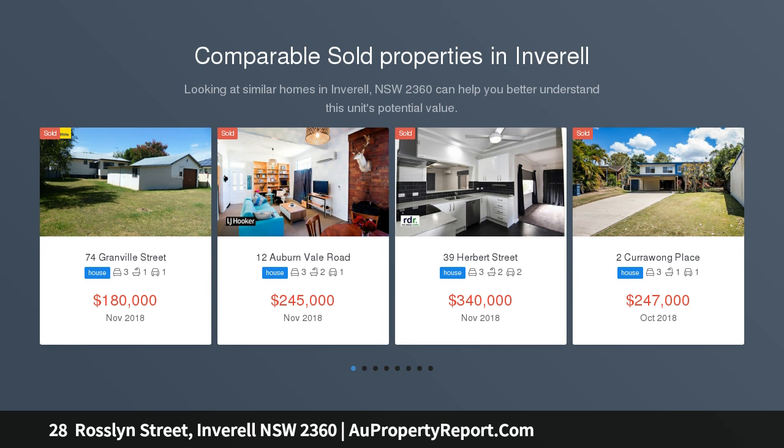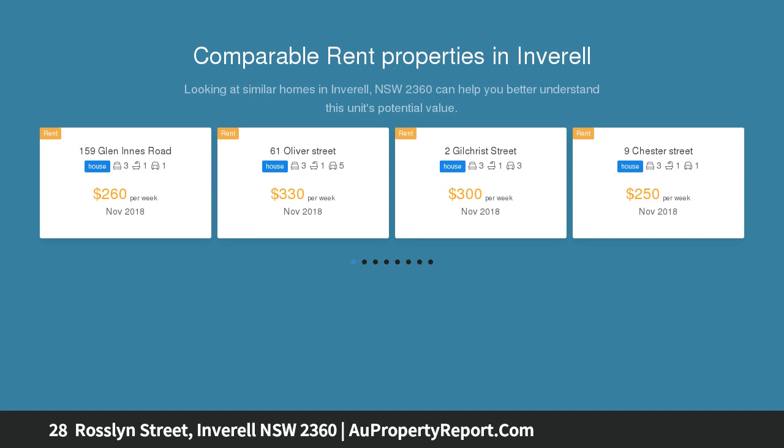Three bedroom home on Ross Hill, handy to CBD and schools. Main bedroom has BIR and fan. Bed 2 and 3 have BIR and wardrobe.